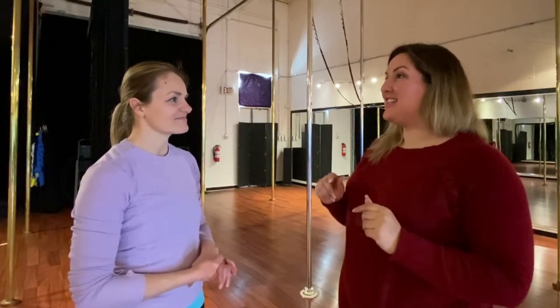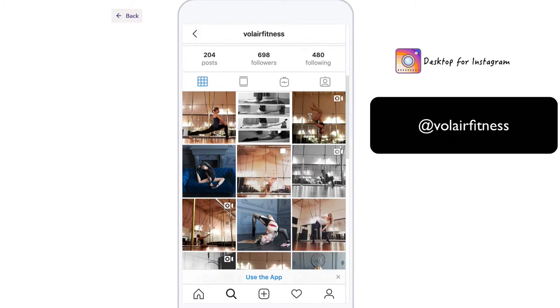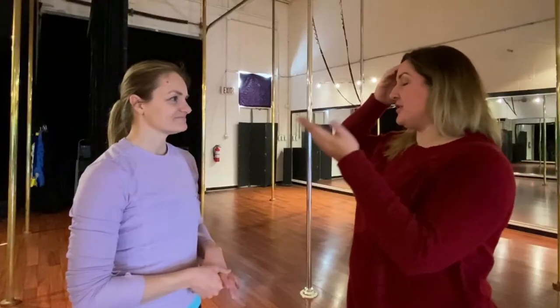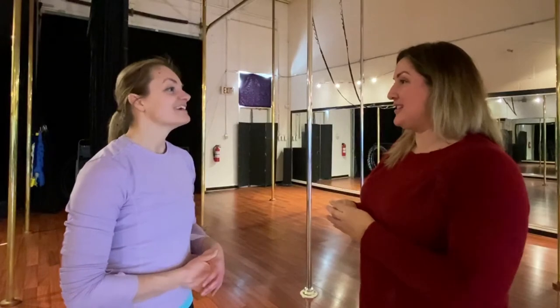That's awesome. Looking at your Instagram, it's so beautiful — it's really like art, like dance. I think of Cirque du Soleil and now Jennifer Lopez, who just did some really incredible strength moves. So how long does it usually take people to progress to be able to do things like that?